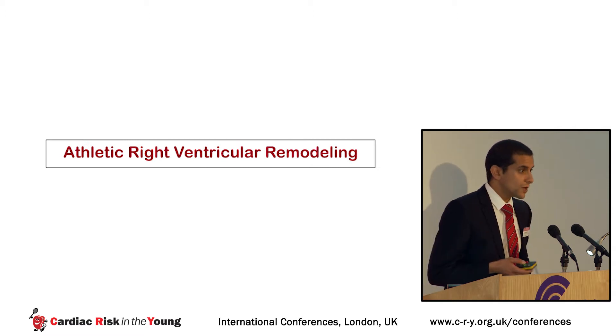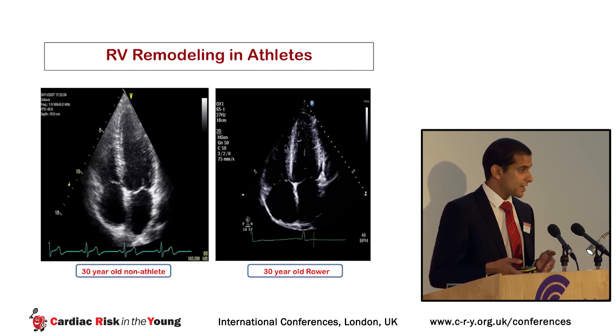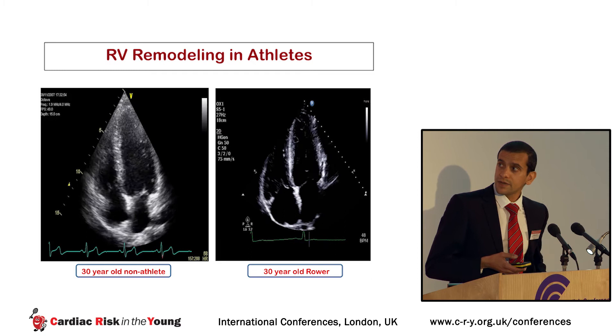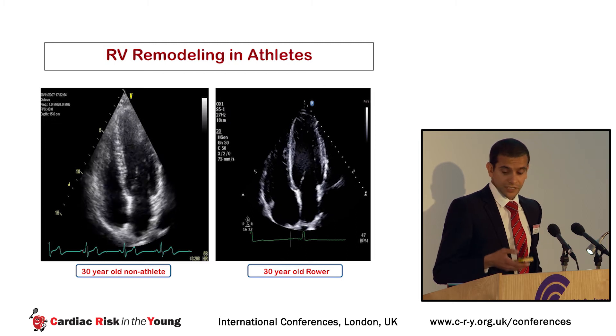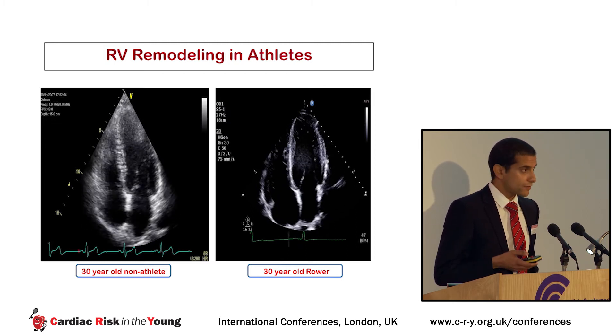Looking at these two slides: on the left we see a healthy 30-year-old non-athlete; on the right is the heart of a healthy cyclist. You can see that the athlete exhibits physiological dilatation of all four cardiac chambers, including the right ventricle.